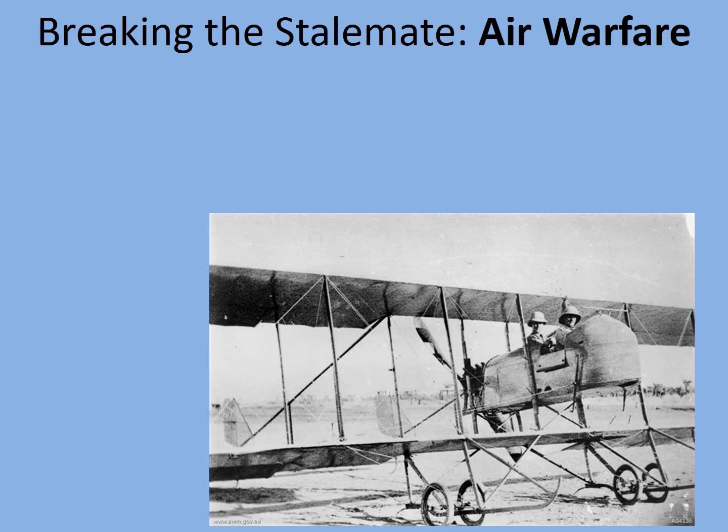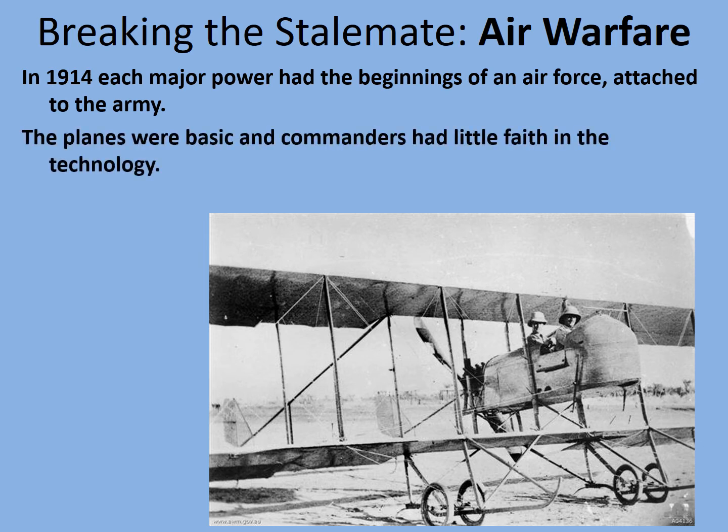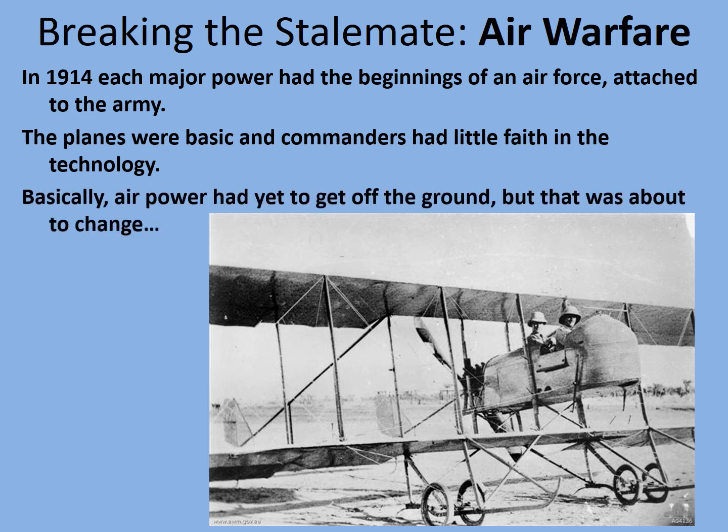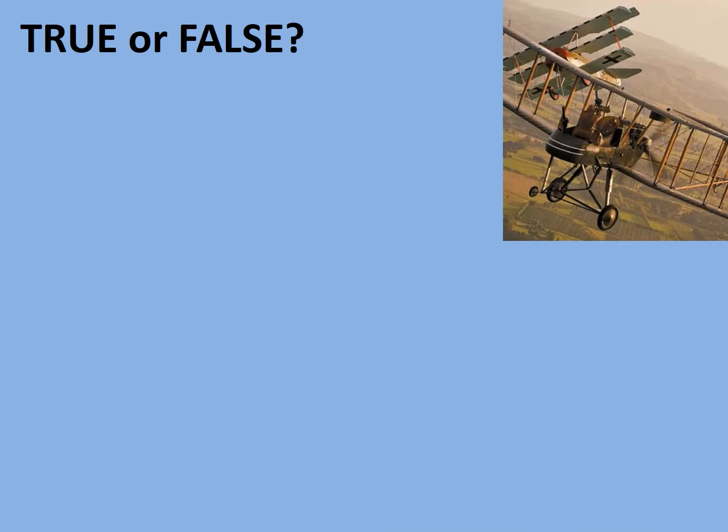Let's give further consideration to the role that air power played in breaking the stalemate. Air warfare was brand new in World War One, and so any consideration of the development of warfare over time should take this into account. In 1914, each major power had the beginnings of an air force attached to the army. The planes were basic and commanders had little faith in the technology, nor much knowledge of how to use it. Basically, air power — if you'll excuse the pun — had yet to get off the ground. But that was about to change.